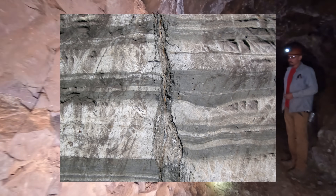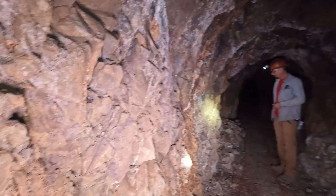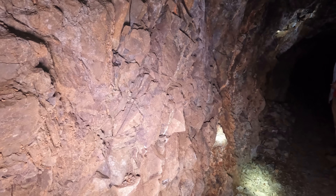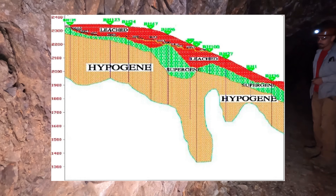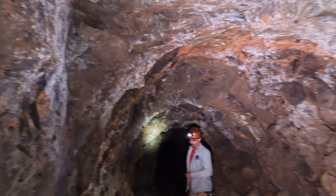Look at these blocks — they've been brecciated. And that brecciation is not the wall rock here. Those are different. See how they're black? They're coming from down below, up. Hypo-gene. So this is a breccia that's coming from below.